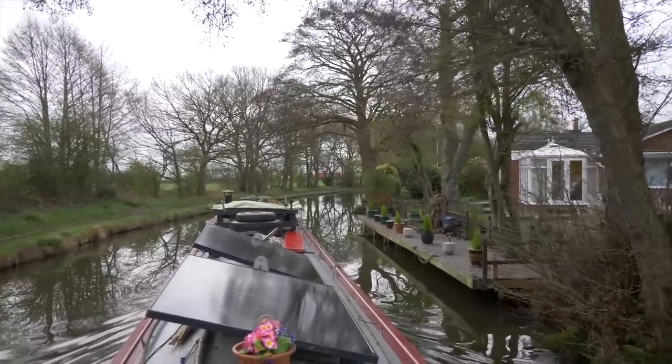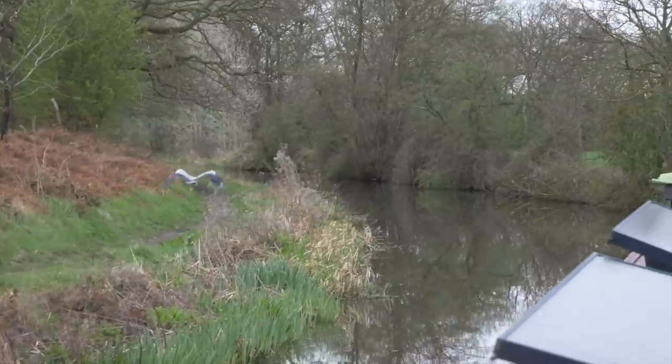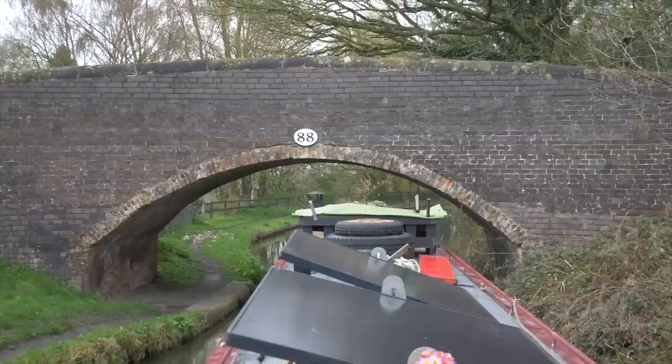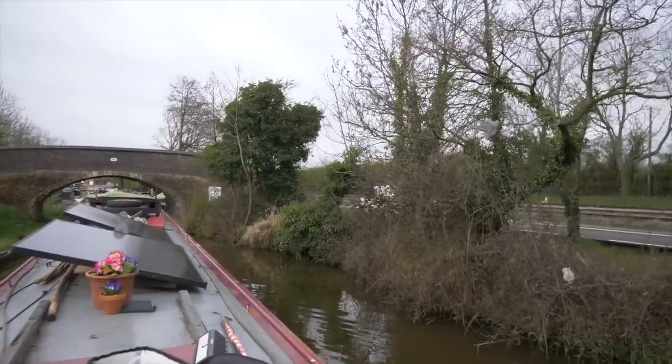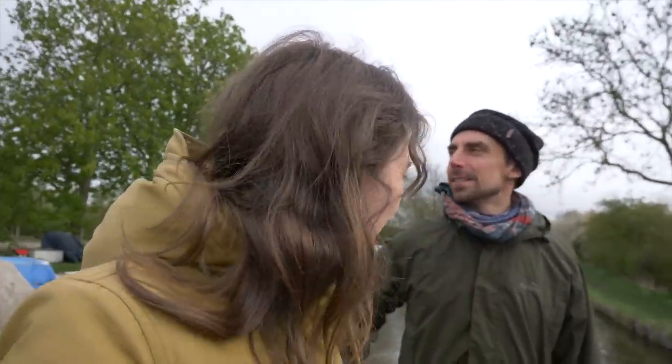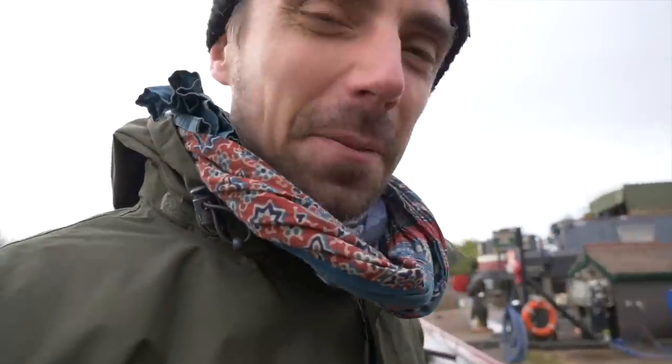It looks like it's going to rain so we want to get going soon. We've come up to a marina that isn't the one we were going to get water at, but this does have water as well. It's right on the canal so it's really easy - just here rather than having to go into a marina. We got a gas bottle too, which saves us manoeuvring around the marina.